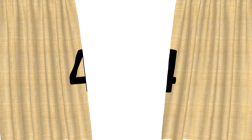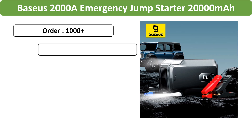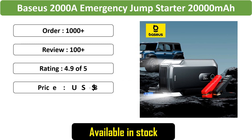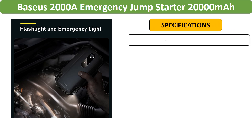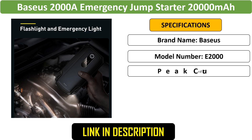Number 4: Baseus 2000A Emergency Jump Starter. This emergency jump starter and power bank features a 2,000A peak current and 20,000mAh battery capacity. Designed to start both petrol and diesel engines, it includes smart safety features for dependable performance.